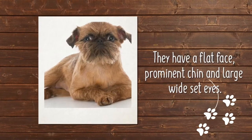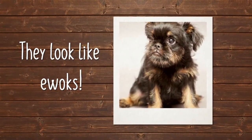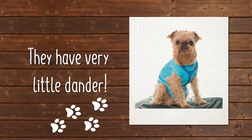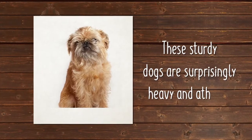The Griffon's flat face, prominent chin, and large wide-set eyes have led to many comparisons to the Ewoks or Wookiee creatures in Star Wars. They typically have a rough red coat that has very little dander. Despite their small size and cuddly looks, these sturdy dogs are surprisingly heavy and athletic.